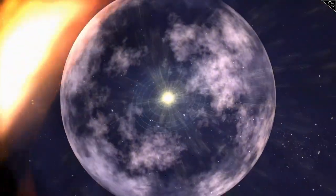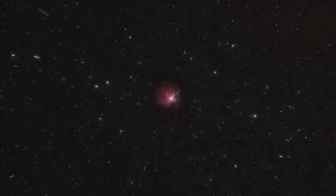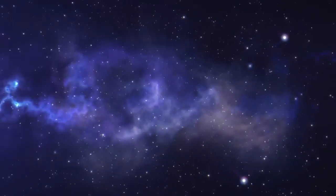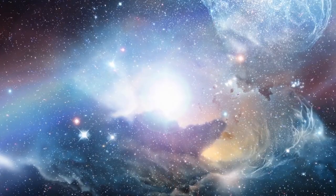During its encounter with Uranus, Voyager 2 uncovered its tilted magnetic field and discovered 10 new moons. When it reached Neptune, it captured breathtaking images of the planet's deep blue atmosphere and detected the fastest winds in the solar system.